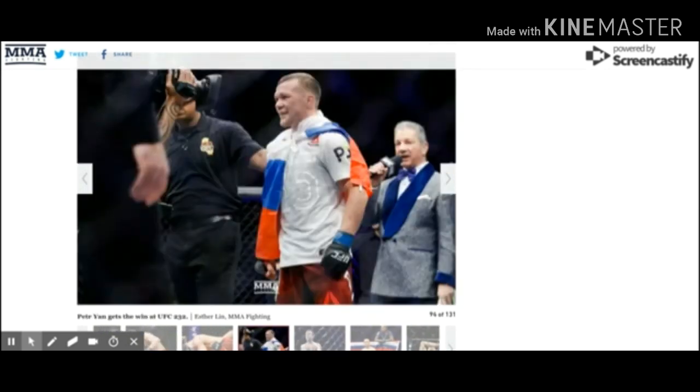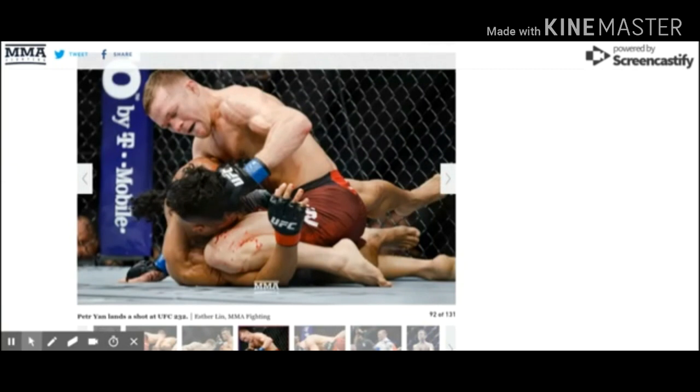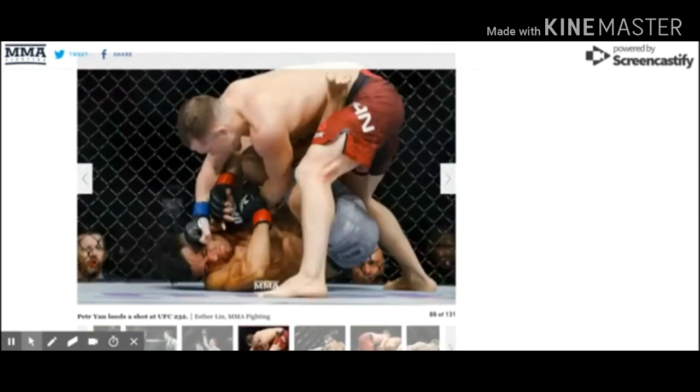The fight after that was Petr Jan versus Douglas Silva de Andrade. Jan is a guy who a lot of people feel belongs in the top 15 already, but just doesn't have the chance to prove that by beating some of the top guys. Silva de Andrade fought a really dangerous guy, but not a guy who's ranked yet. It was still a good opportunity to fight against a really good Muay Thai fighter and prove he's one of the best guys in the world, and he did just that. He was able to defeat him by corner stoppage, I believe at the end of the second round. Petr Jan's got really good boxing, so it really wasn't a huge surprise that he was able to outland him on the feet.